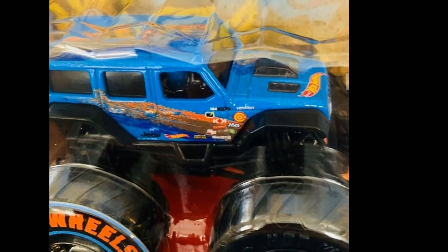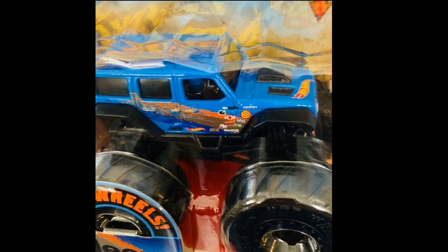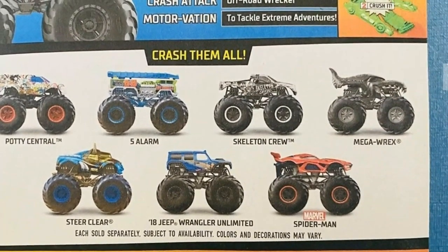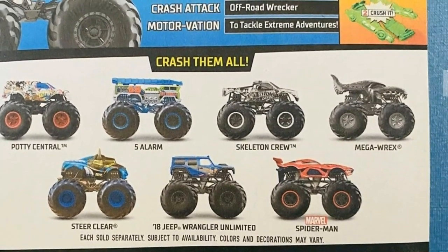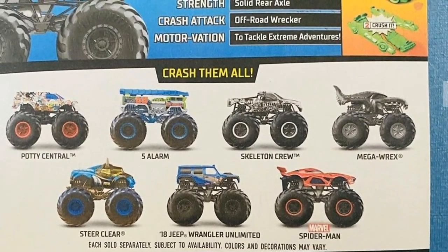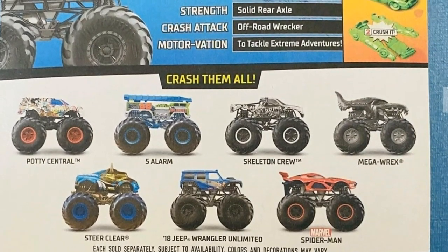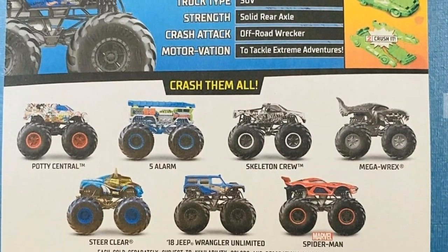I wish they added a few more real cars for this wave. The cars in this wave include Party Central, Five Alarm, Skeleton Crew, Mega Wrecks, Street Clear, the Marvel Spider-Man Monster Truck, and of course the 2018 Jeep Wrangler Unlimited. It's mostly fantasy casting, but the Jeep Wrangler Unlimited is a beautiful piece — grab this one.